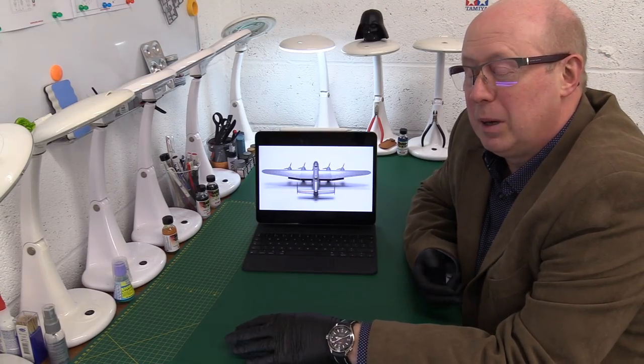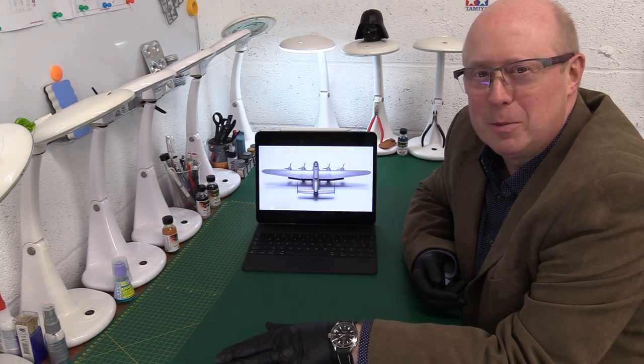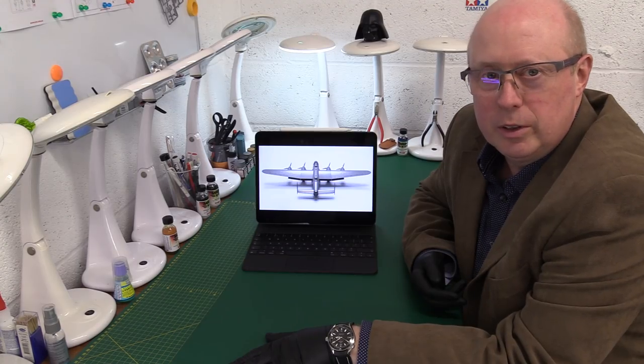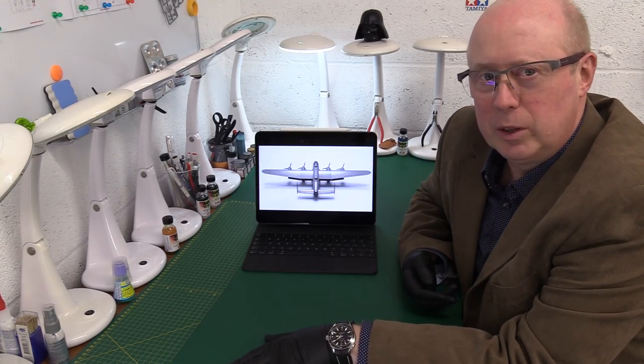A very quick one today. As you probably gathered from the title, just a quick update on the Border Model 1/32 second scale Avro Lancaster B1 Bomber — the former Wingnut Wings kit.